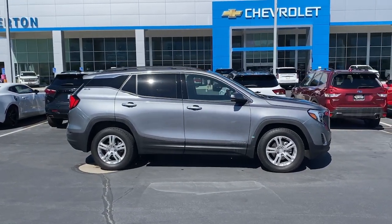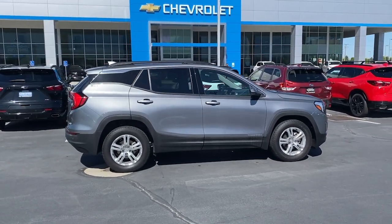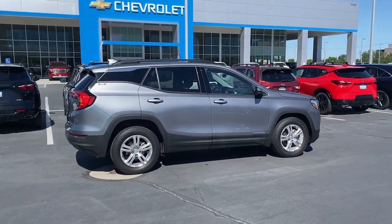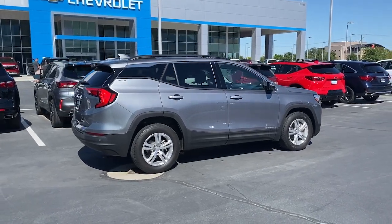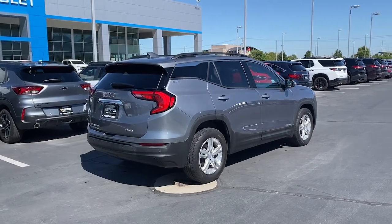Apple CarPlay and/or Android Auto, touchscreen infotainment system, lane departure warning, keyless entry, power lift gate, keyless start, satellite radio, heated mirrors, remote engine start, and backup camera.